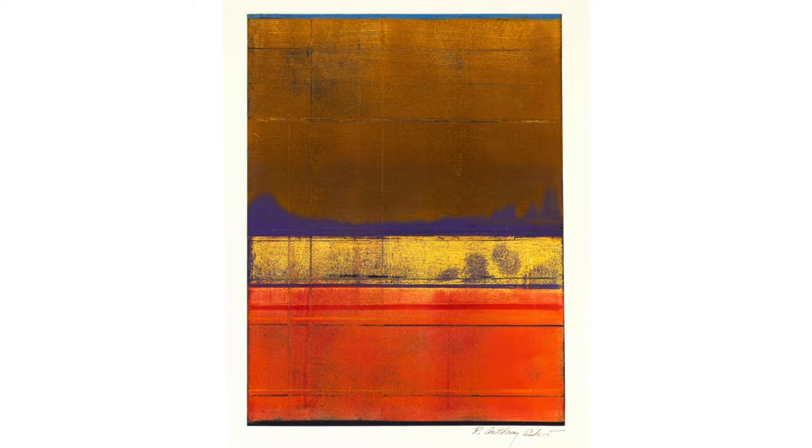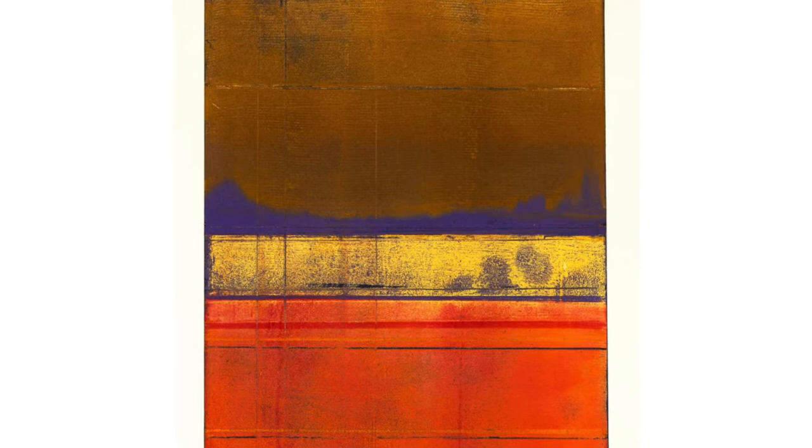This particular print is a monotype and it's unique in a couple of ways. It's considered a painterly print because you take a smooth plexiglass plate and you paint on it with either printmaking ink or oil paints. Once you're finished with your painting, you put that into the press and put a paper over the surface and run it through the press.